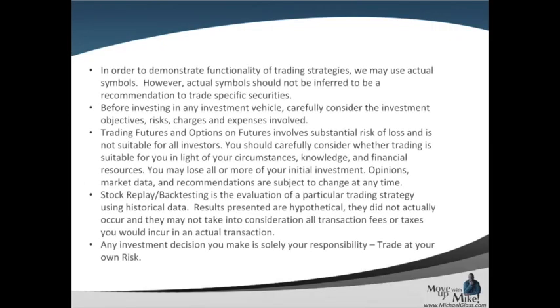As always, we'd like to start off with our disclosures. Any symbol that you see today should not be inferred as a trading recommendation. No matter what form of investing you choose — stock, futures, or options — they all have a level of risk associated with them. You can lose money. Future results are not guaranteed. It's just for educational purposes. And finally, most importantly, any investment decision you make is still your own responsibility. Trade at your own risk.